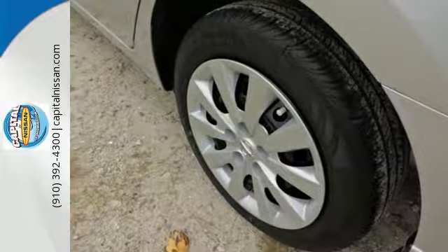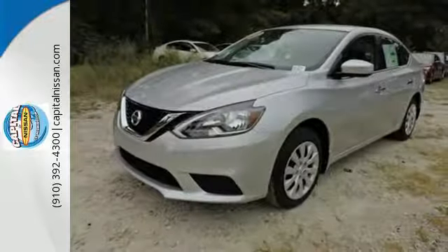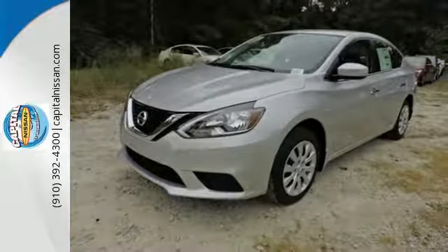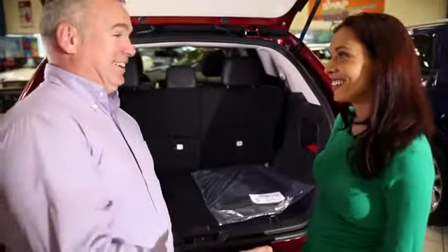Satisfying convenience, the new definition of luxury. You've earned it. Authorize your upgrade and test drive this Sentra today. Capital Nissan of Wilmington, and allow us to demonstrate our commitment to excellence.